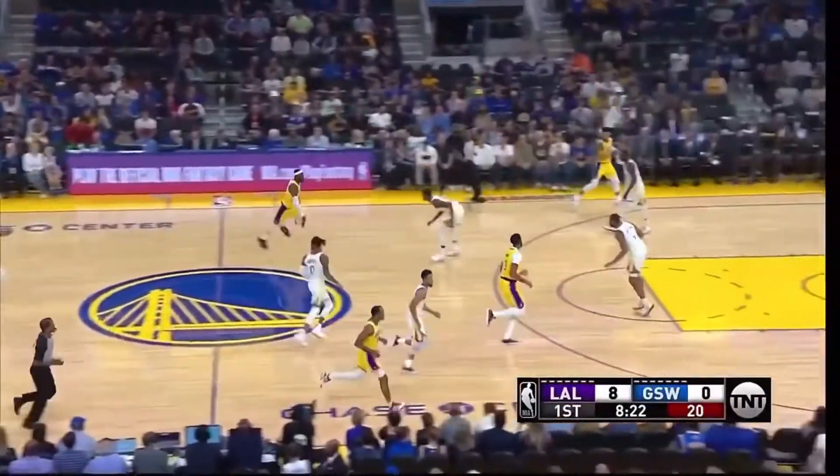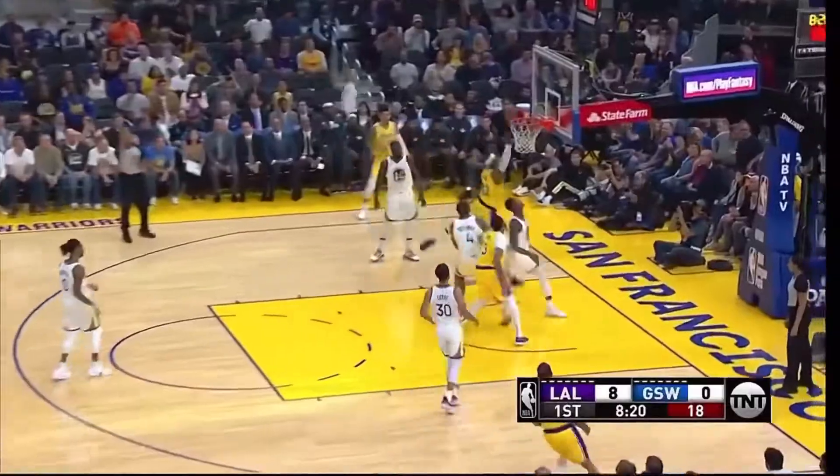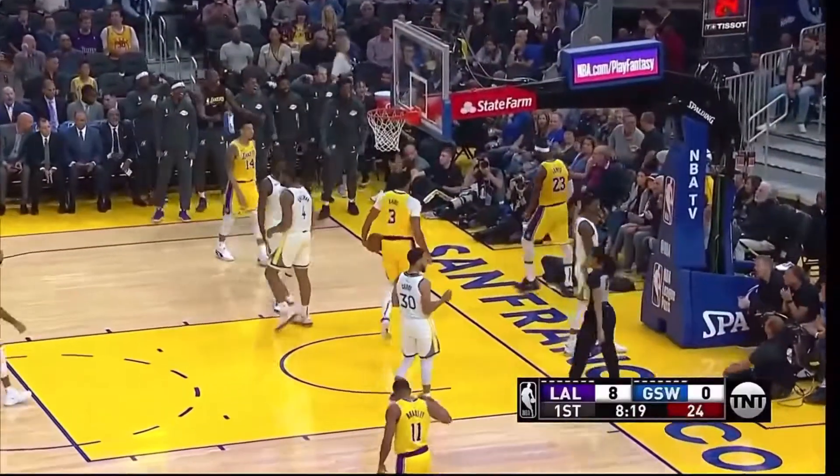Leonard got 14 new players on their roster. Here's James with the hard drive, the catch, and the foul.